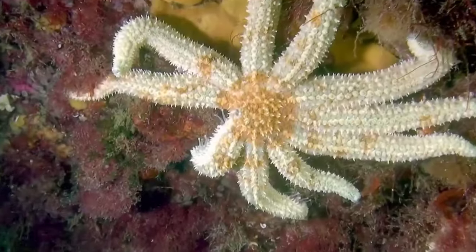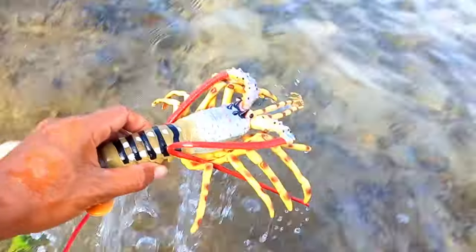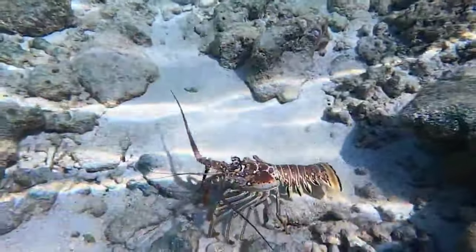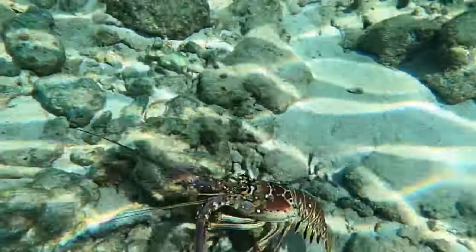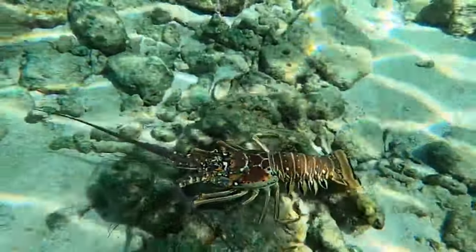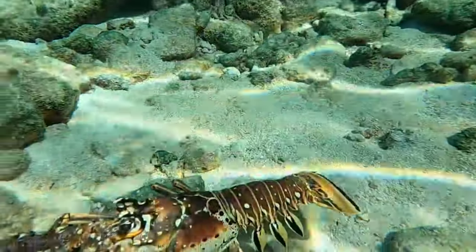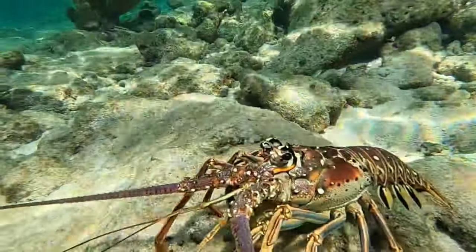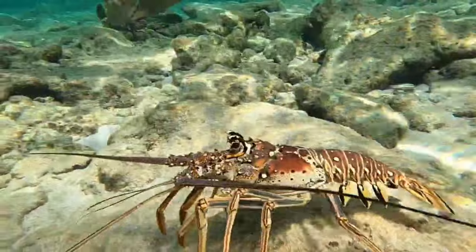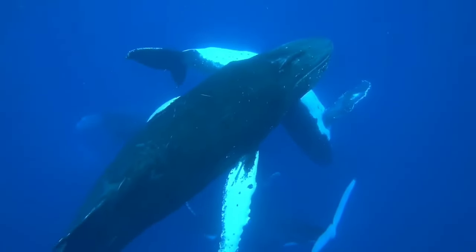There is a lobster! The large claws of a lobster are used to grasp and crush food. Lobsters are predatory animals that use their claws to capture and break down prey such as fish, shellfish, or small molluscs. The claws also serve as a defensive tool — lobsters can use their claws to protect themselves from predators or other threats by tightly closing them.